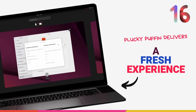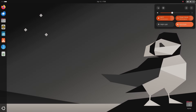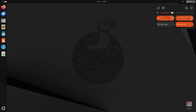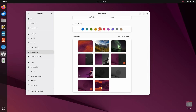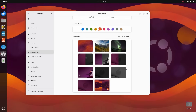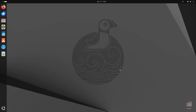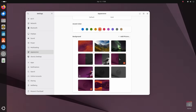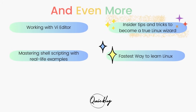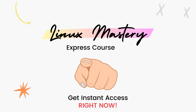Ubuntu 25.04 Plucky Puffin really delivers a fresh experience across the board. It's not just one or two standard features this time — it feels like a comprehensive upgrade touching almost every part of the system. From visual polish to major performance upgrades, this release is absolutely loaded. I'm normally a religiously LTS guy, but this version is really tempting me and has convinced me to give this interim release a go. Ubuntu 25.04 is bold, thoughtful, and Plucky Puffin really lives up to its name. The download link is in the description below. If you enjoyed this video and found it useful, consider subscribing and leaving a thumbs up. The link to my course Linux Mastery Express is also in the description — designed to take you from zero to hero in the shortest time possible.